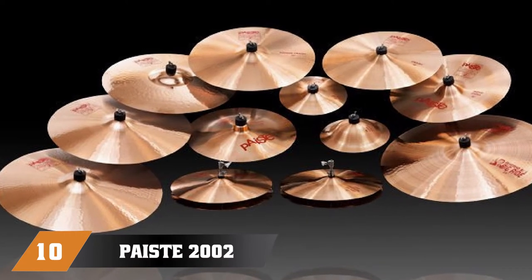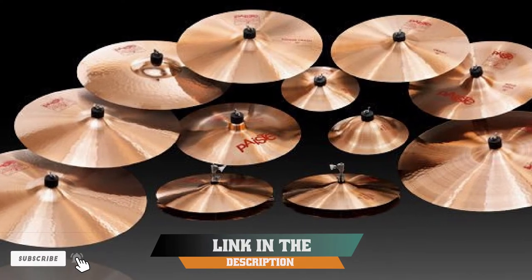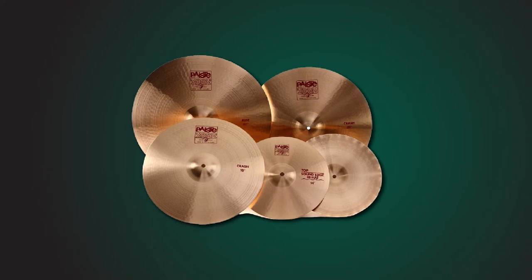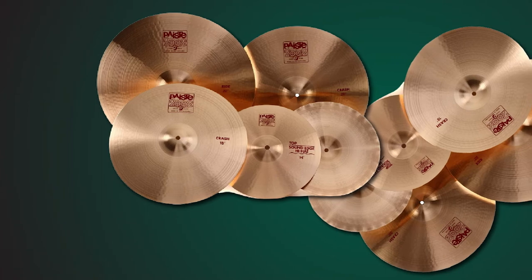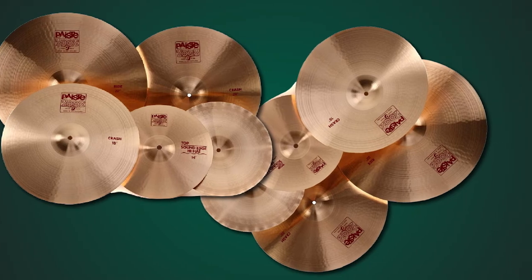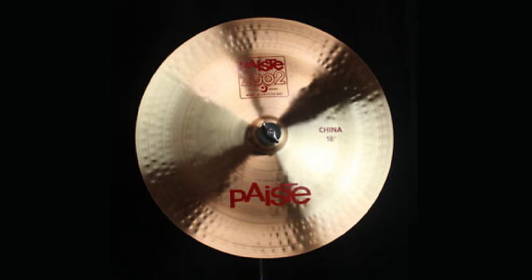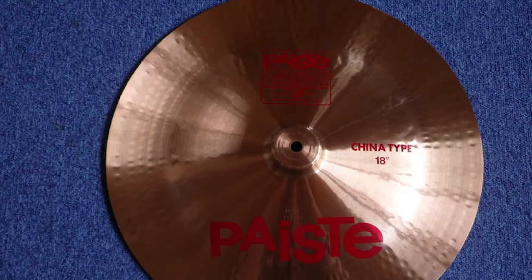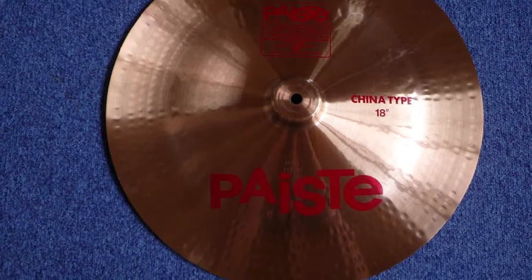Finally, the number 10 position is dominated by the Paiste 2002 Cymbal Set. This shiny set offers excellent delivery and clear sound, resonating above the mix with a powerful sound — you can really hear the presence of these cymbals. Apart from the cutting sound and shiny good looks, these cymbals are professionally crafted to deliver a resonating sound. The only downside is the hefty price tag and the fact that they won't suit more mellow-sounding genres. If you want a striking cymbal set that cuts through the music, this is the powerful set you're after. The Paiste PSD set is also a good one to consider.